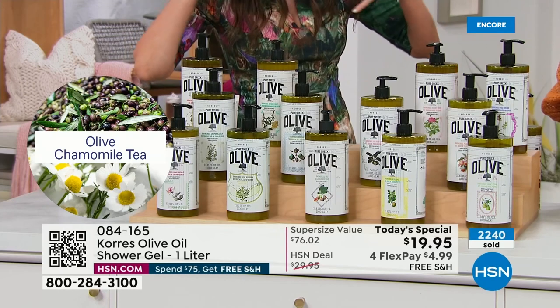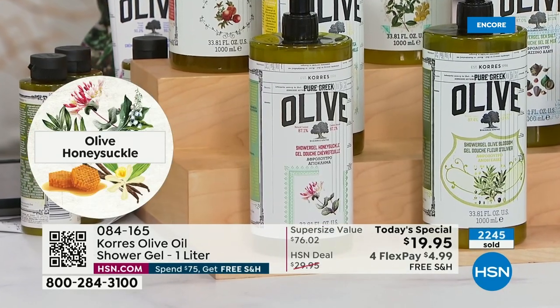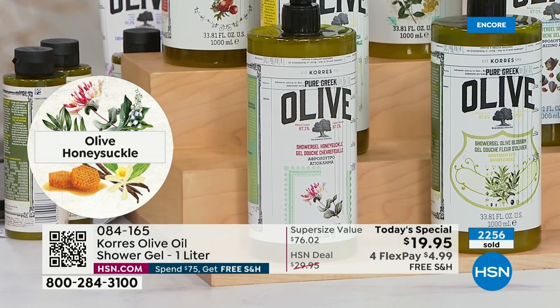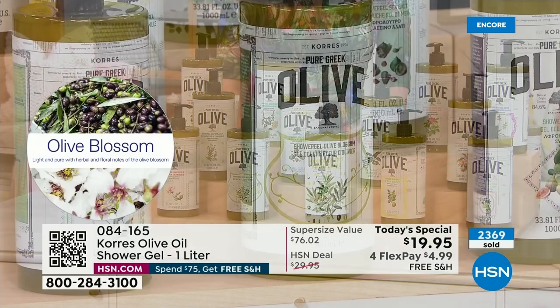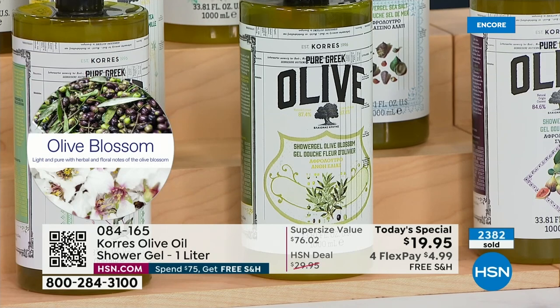Honeysuckle is one of my favorites — I grew up with a honeysuckle bush in my yard. A lot of artificial honeysuckle is overly sweet and too floral, but there's something very distinctive about real honeysuckle, and that's what this smells like. It's soft, dreamy, very light. Olive blossom — one of the originals, the OG — is that clean, crisp little white flower on the olive tree. Very fragrant but with a slight floral, nothing heavy.